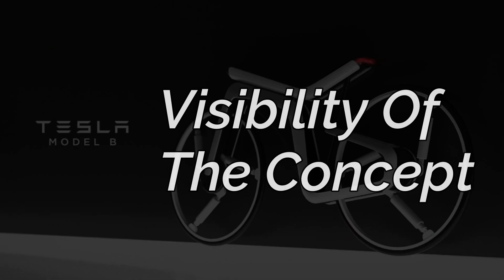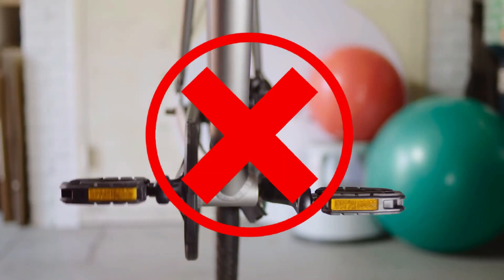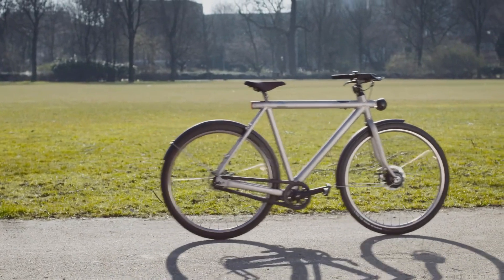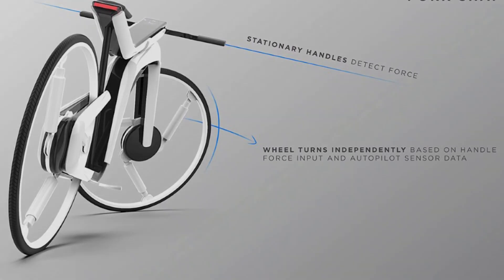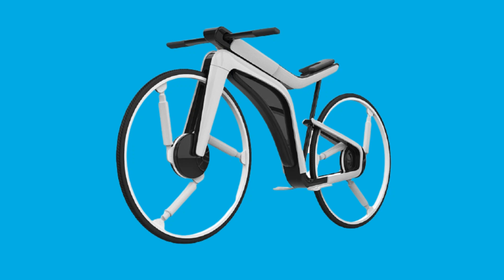When the Tesla Model B e-bike was launched, it created a buzz online. It is quite impressive that the bike does not come with pedals — it uses Autopilot technology, electronic steering, and futuristic suspension. However, there are certain things you need to know: the bike is not actually from Tesla. Kendall Turner just used their name and logos in his mock-ups, and Kendall is not an employee of Tesla.